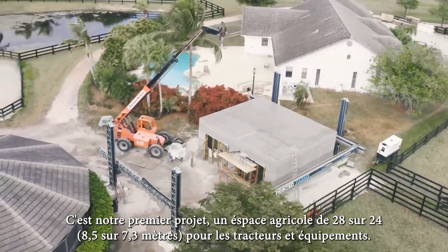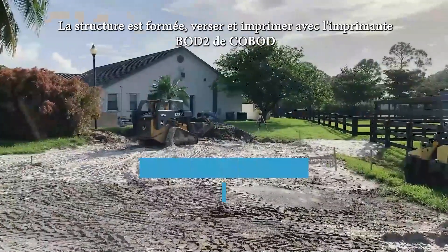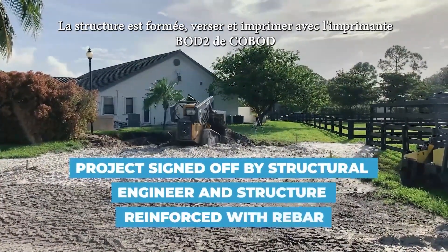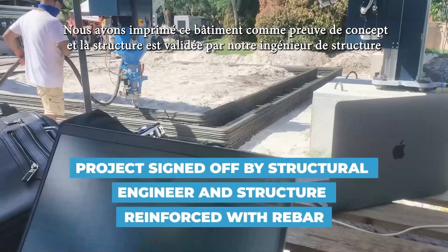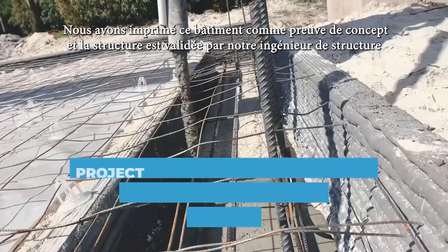This is our first project, a 28x24 commercial agricultural building for tractors and equipment. The structure was formed, poured, and printed with a Cobod BOD2 printer. We printed this building for proof of concept and the structure is signed off by our structural engineer.